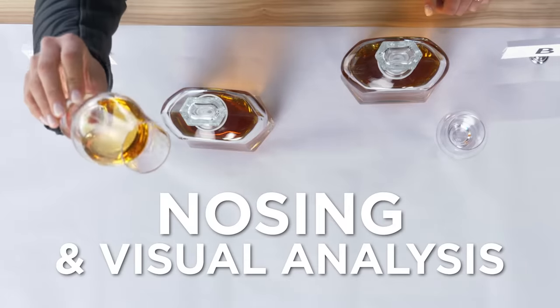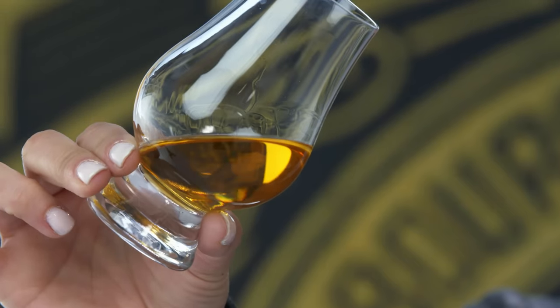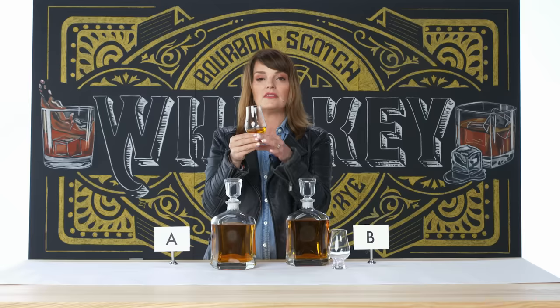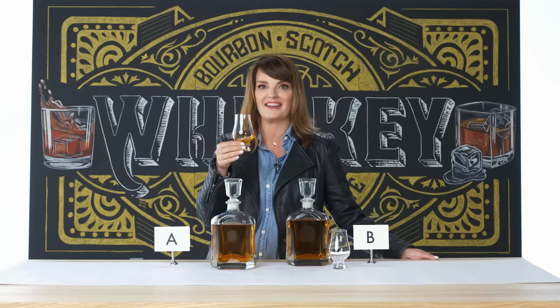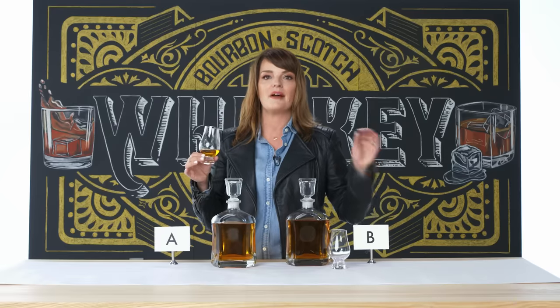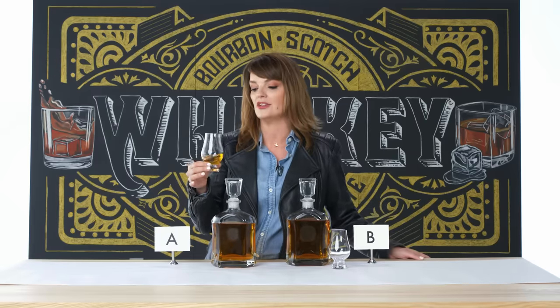Just looking at this right away, we have a nice gold color. This is a Glencairn glass, which I like to use when I'm professionally nosing or tasting. The bulbous shape at the bottom condenses flavors so I can really get at the aromatics. I'm going to say flat out that this is a very, very beautiful whiskey. It has a lot of finesse — there's some orange blossom, slight vanillas.